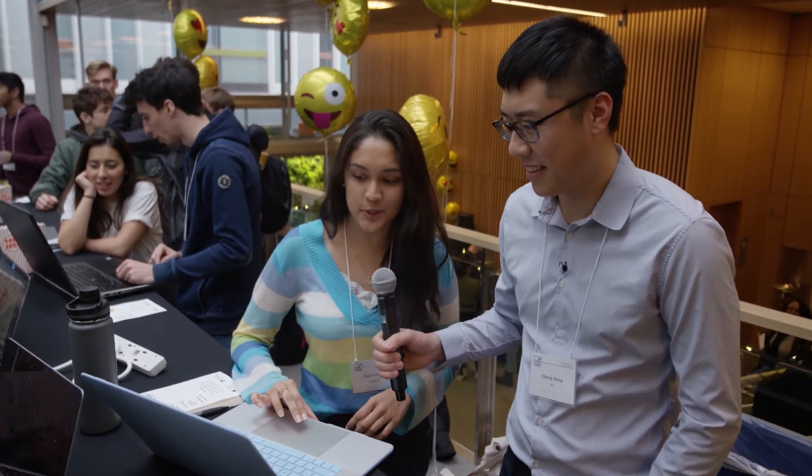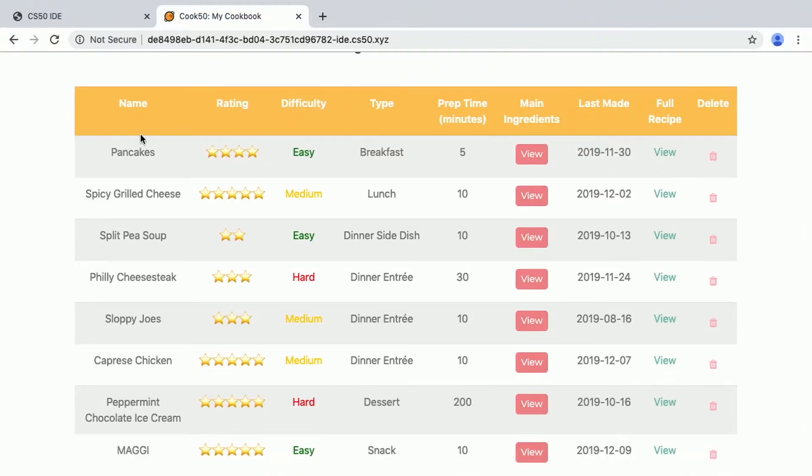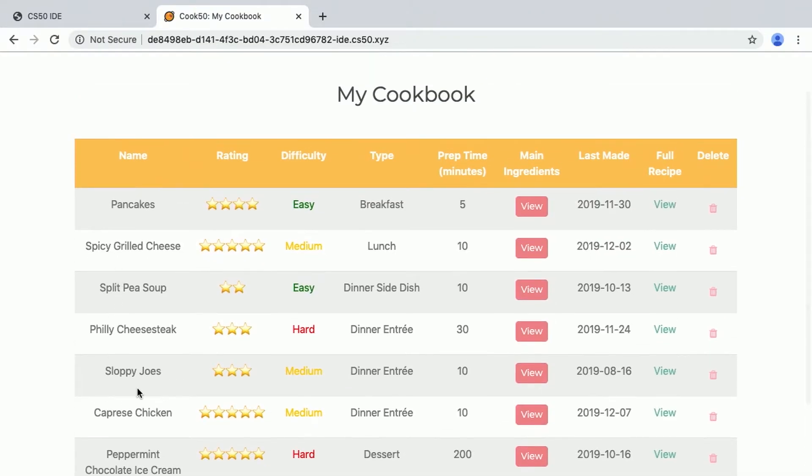What is your project about? So my project is called Cook 50, and it's actually a virtualized, personalizable cookbook. So when users log in, they can see their cookbook and all of the recipes that they've added to it, as well as specifications like grading, difficulty, type of meal, et cetera.